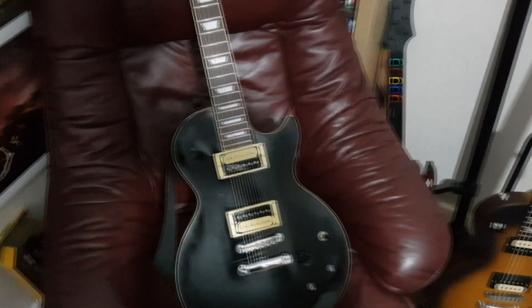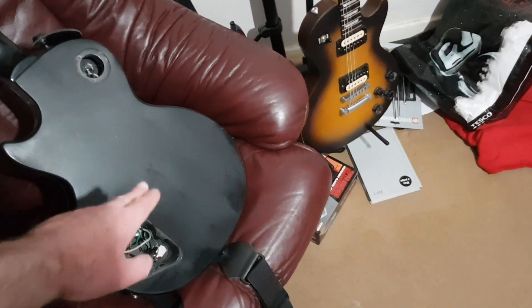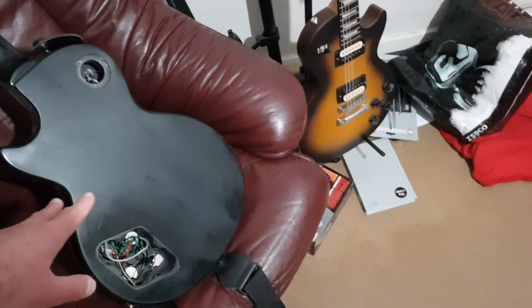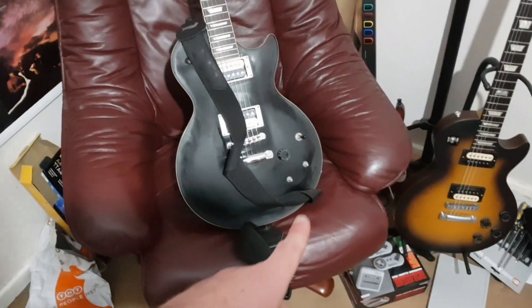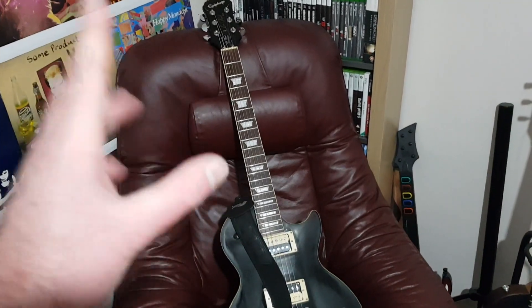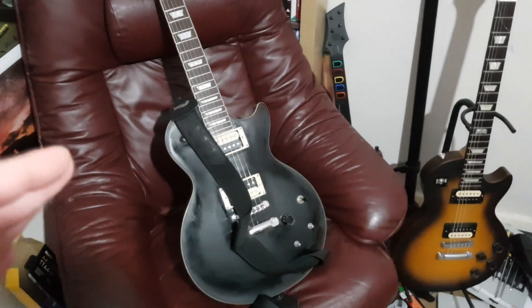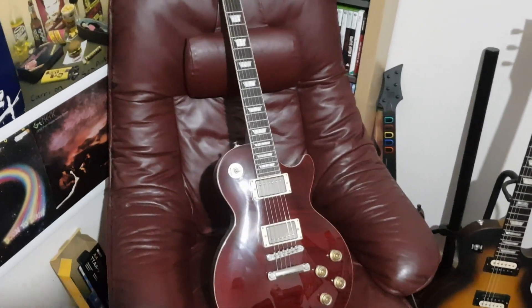I've also sanded down the finish a little to remove the shine — the solid colour finish can look very plasticky, so I want to give it more of a matte feel. The back is very stripped back and sanded down and I want to make the front look similar — a matte black finish to make it a proper rock and roll machine. I just need new knobs, new tuning keys, and the back plates, then a setup, and you'll be seeing it a lot on the channel from here on out.